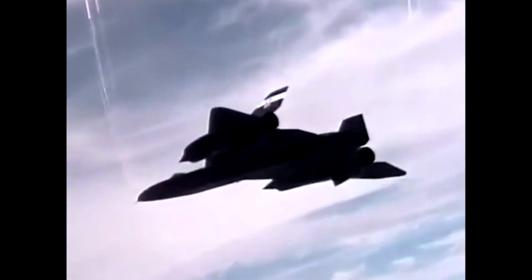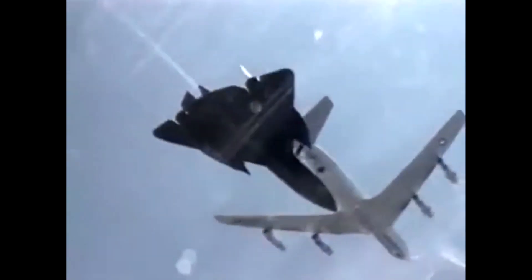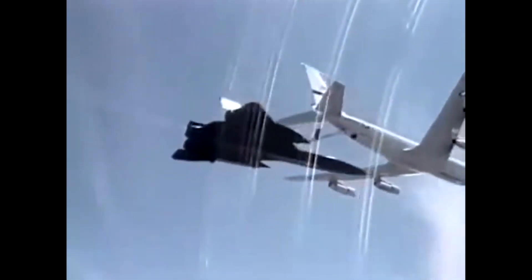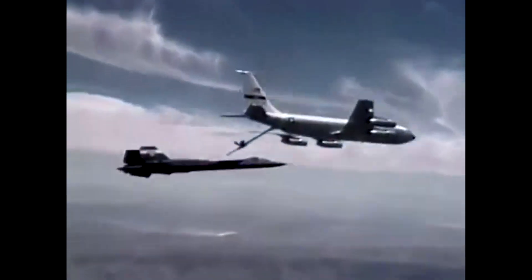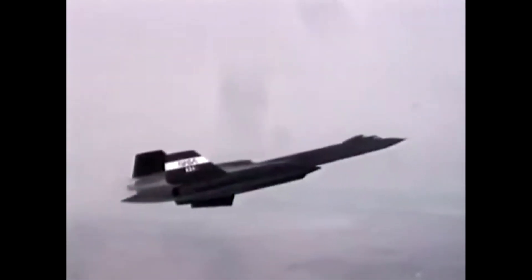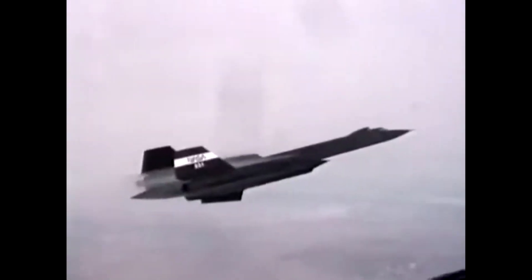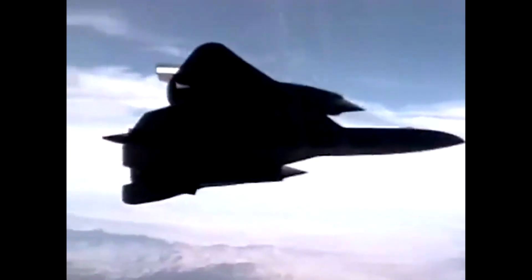Despite its incredible speed and capabilities, the SR-71 was not invincible. Over the course of its operational history, a total of 12 Blackbirds were lost in accidents. However, it's worth noting that none of these accidents were due to enemy action. The SR-71 had a remarkable safety record, considering the nature of its missions and the extreme conditions it operated in.